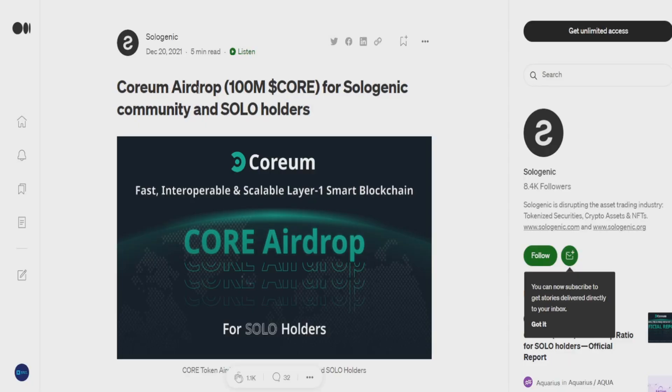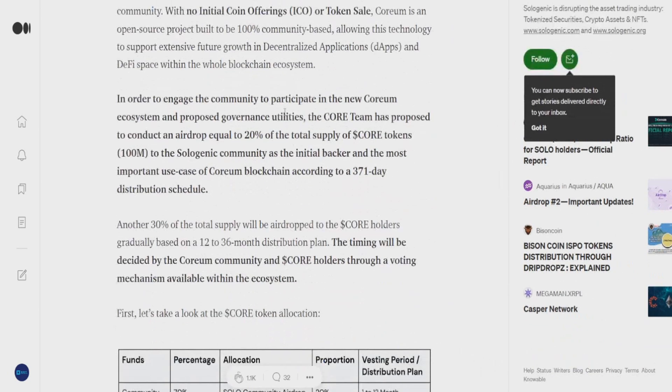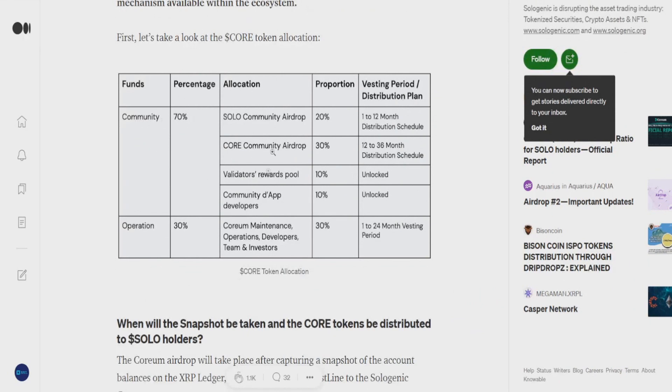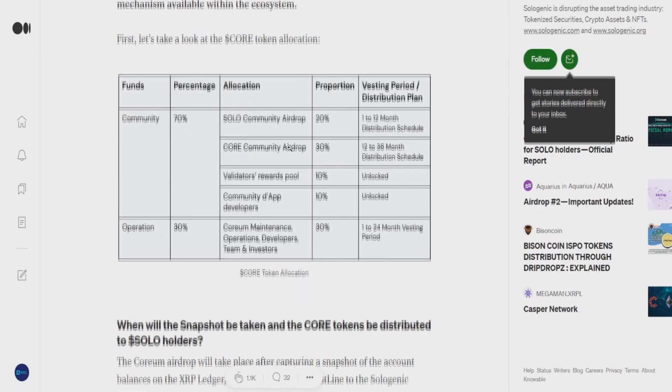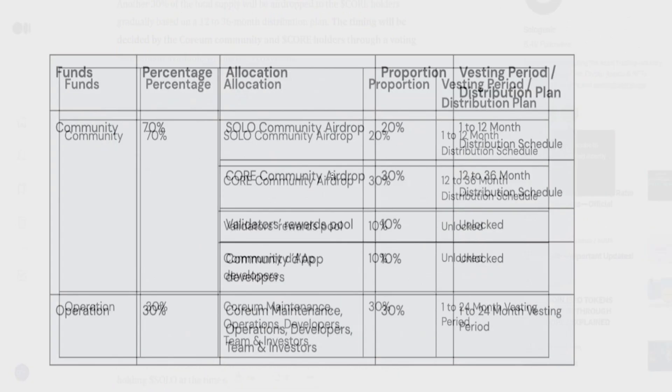There's a Corium airdrop — that's another token. $100 million worth of Corium for the Sologenic community and SOLO holders. So if you're going to hold the SOLO coin, you will be eligible for airdrops. That's always huge. And as you can see, 20% of all Corium tokens will be airdropped to SOLO holders.